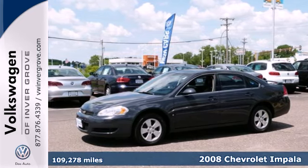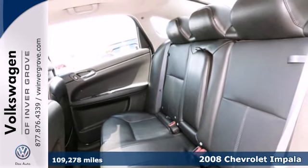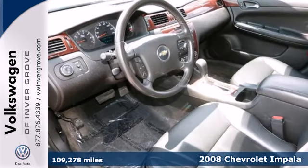It's a 2008 Chevrolet Impala. Features include four-wheel disc brakes, independent coil spring suspension, and rack and pinion steering.